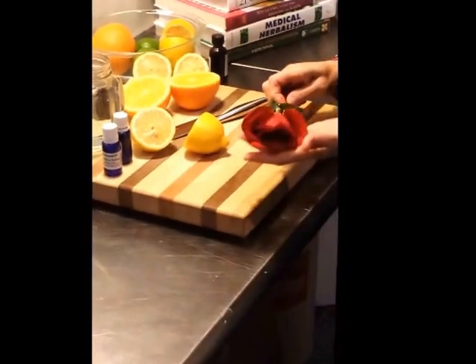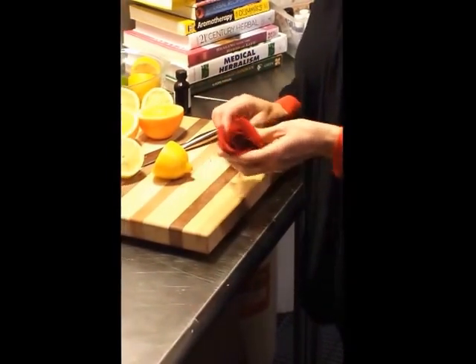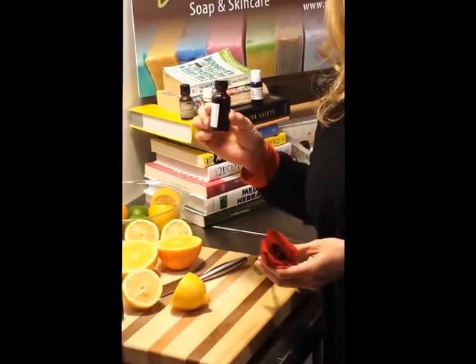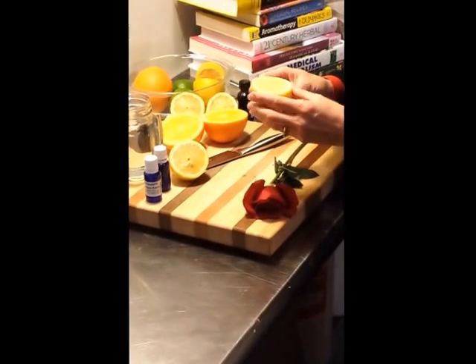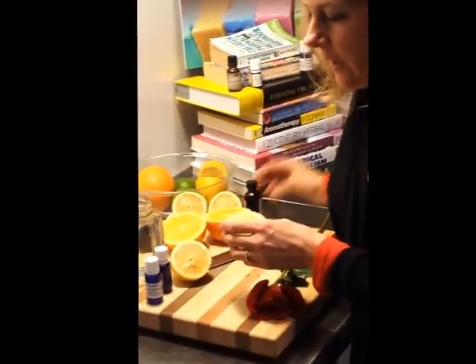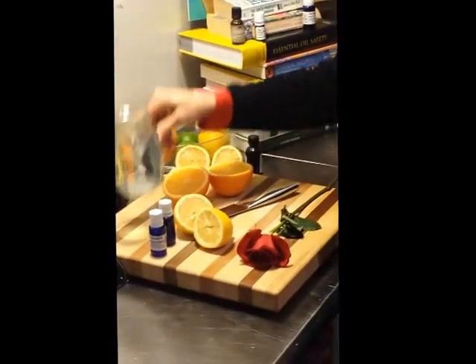It takes quite a bit of material to produce essential oils. If you look at this rose, it takes about 50 roses to produce one drop of essential oil. This is a one-ounce bottle, and it takes 30,000 roses to produce one ounce of rose essential oil. For lemon essential oil, it takes about 100 lemons — the lemon peels — to produce one ounce of essential oil. That's a lot of lemons, so when you're putting drops of lemon essential oil in your water, you're utilizing a lot of lemons in that glass of water.